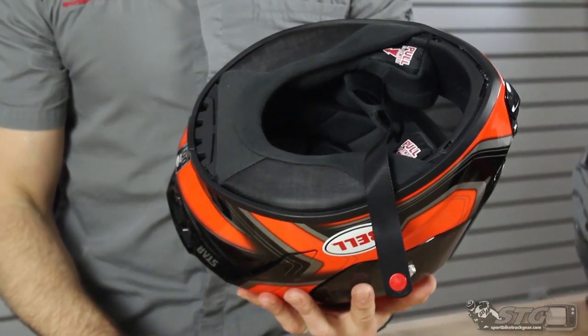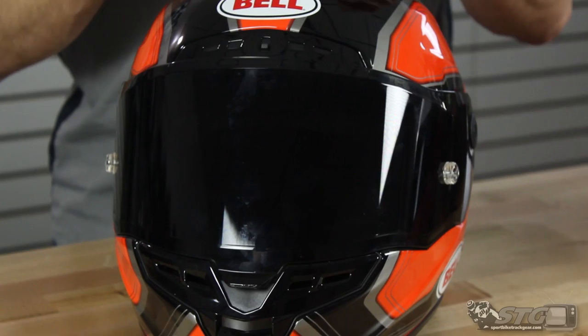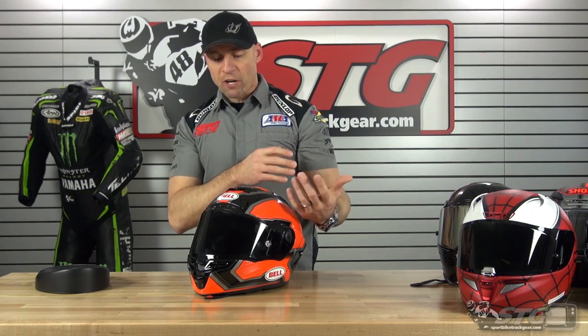Fit: at 58 centimeters intermediate oval, size medium is where the Bell size chart led me, and the fit is excellent. Effort on and off is definitely noticeable when passing over the ears, partially due to the thick neck roll. Once on, it feels great — no hot spots, no pressure points, and it broke in really easily. Room between the nose and chin bar is close; my nose doesn't touch but I couldn't slide a finger in between, so keep that in mind if you're long in the face.